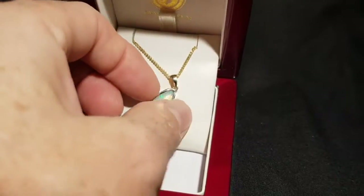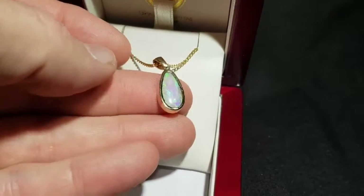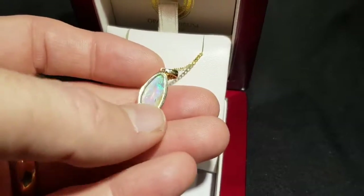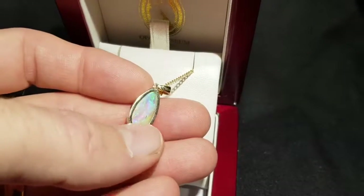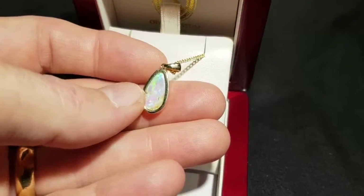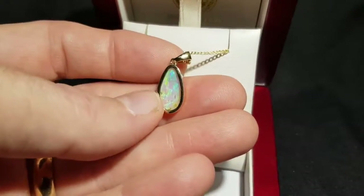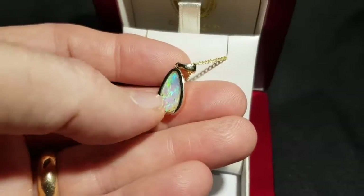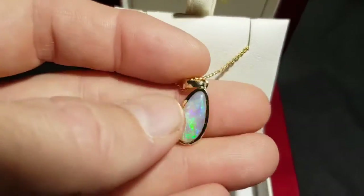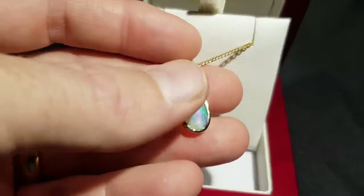Here we have a very nice crystal opal. Crystal opal is 100% natural and has a high degree of transparency. I've left a little bit of inclusions just underneath here to show everyone it's a 100% natural stone. So if you're not familiar with opal and it goes overseas, leaving a few little inclusions means everyone can see it's a natural stone.